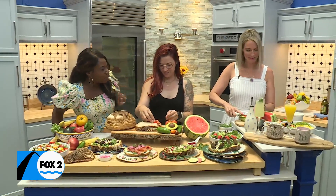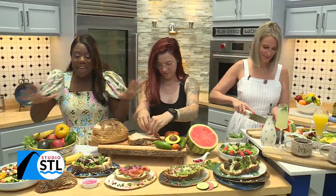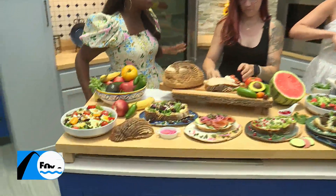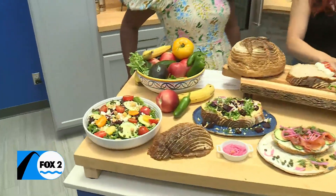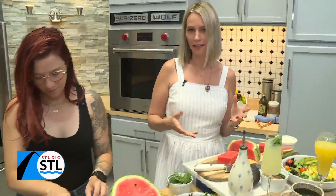How are you, Julie? Over there working up some magic. I'm great, oh my gosh. I am incredibly happy. Look at this spread! For those who don't know, tell us a little bit more about how you got started with the Ivy Cafe, Julie.